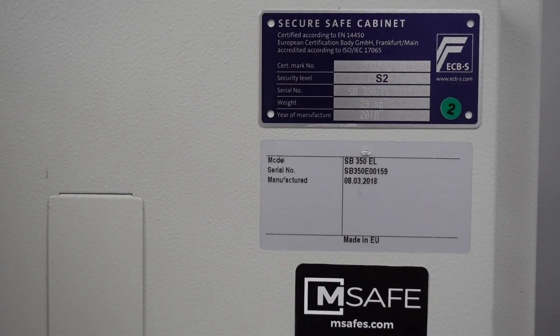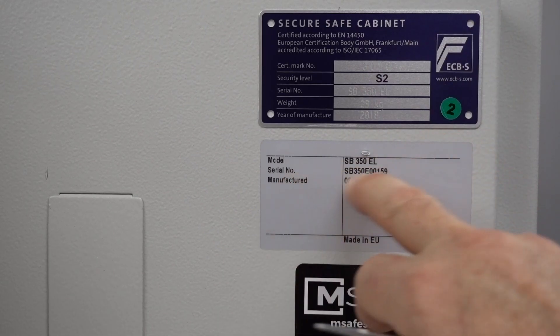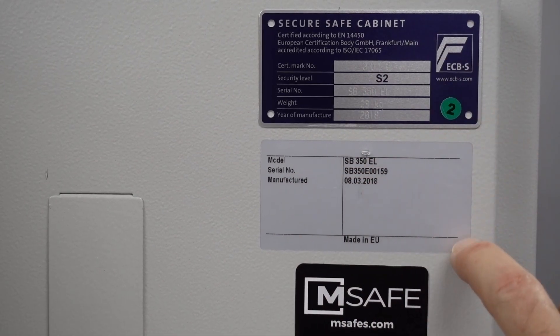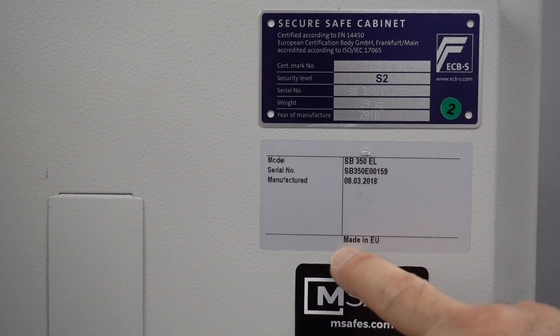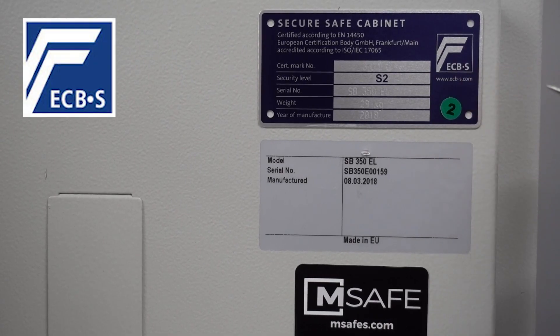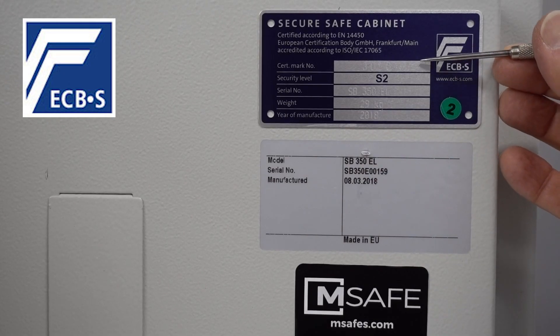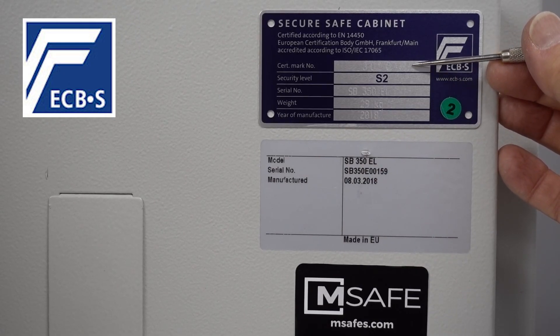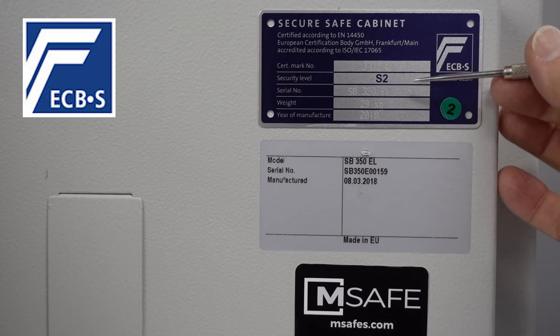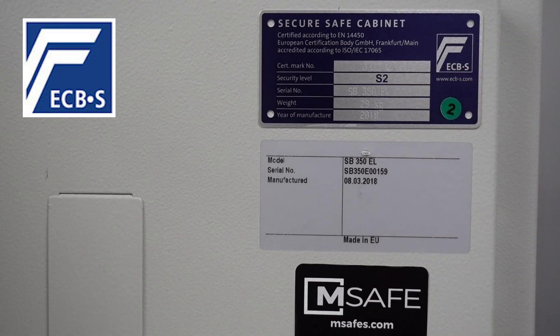On the inside of the door or frame you'll find certification stickers or plates. You can see the company that made it, the model number, the serial number, when and where it was made — made in the EU — and then your certification plate from ECPS. This gives you the certification registration number, manufacturer, weight, and model number.